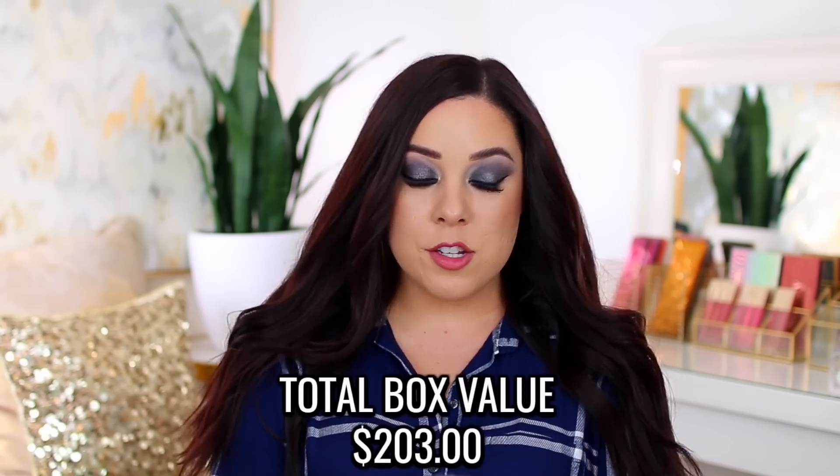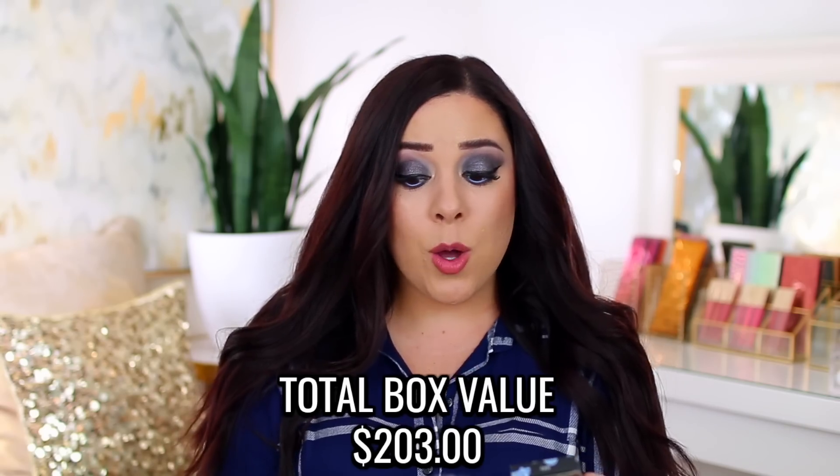That is everything in the regular BoxyCharm box. I actually feel like this was a really good month. I'm so excited about the eyeshadow palette, and the serum seems very promising — I can't wait to incorporate that into my skincare routine. I love getting brushes, the liquid lipstick is fun, so overall this is a really good box. I'm even more excited to see how the BoxyCharm Premium box compares.